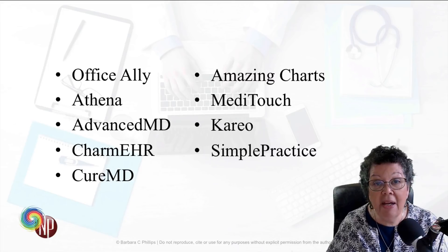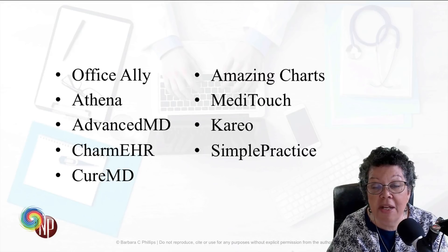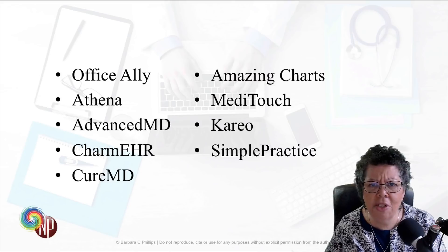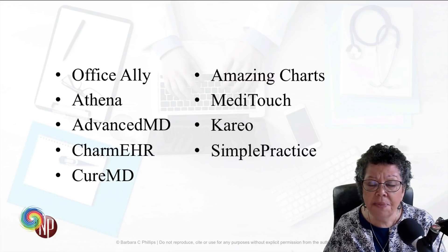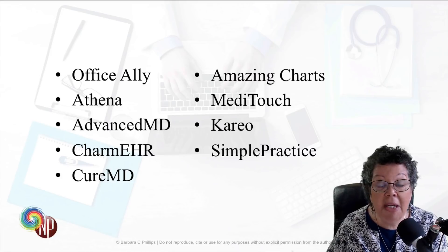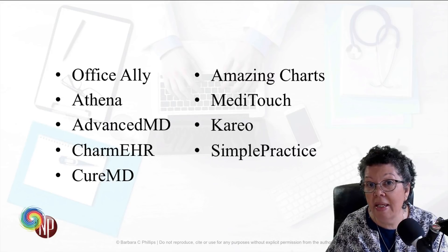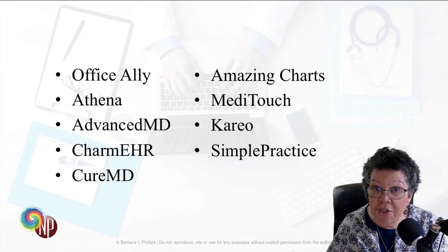MediTouch and Karyo are also options — a lot of people like Karyo. Karyo at one time was free, but it is no longer. And then there's Simple Practice. The reason I included Simple Practice is if you have a practice where you are not prescribing medications, it's about $30 to $40 a month. It's mostly set up for therapists and counselors, but if you're not prescribing, it may be an easy platform for you. It's what I'm currently using in my own practice in Missouri — it works great, it has a portal, and I can do everything online.